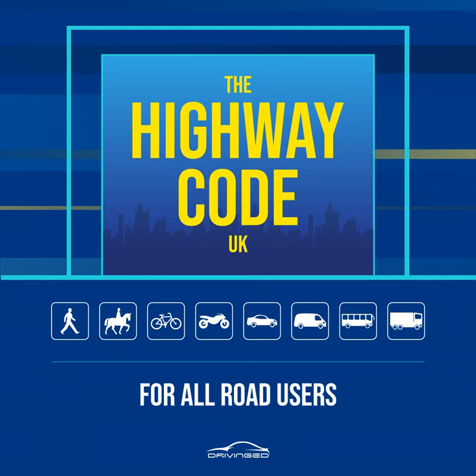Rule 1. Pavements and footways, including any path along the side of a road, should be used if provided. Where possible, avoid being next to the curb with your back to the traffic. If you have to step into the road, look both ways first. Always remain aware of your environment and avoid unnecessary distractions. Always show due care and consideration for others.